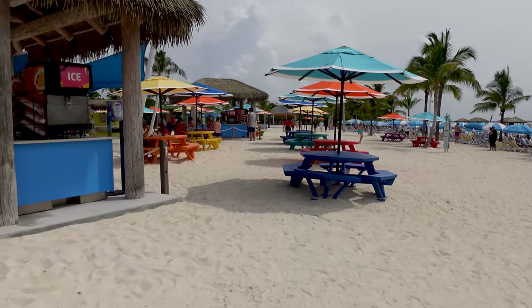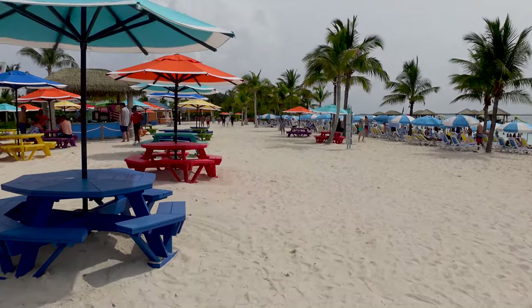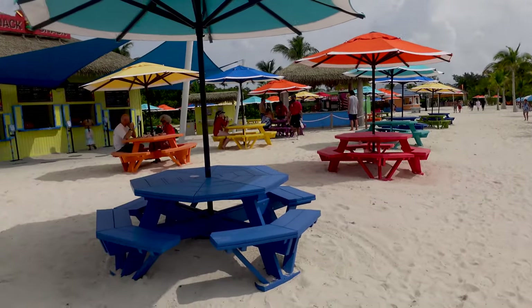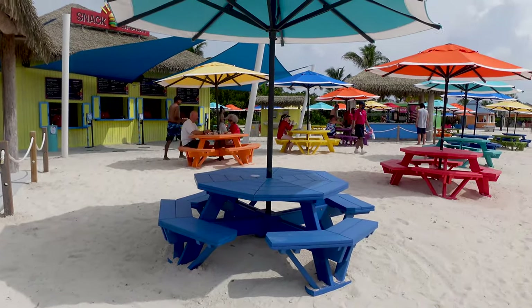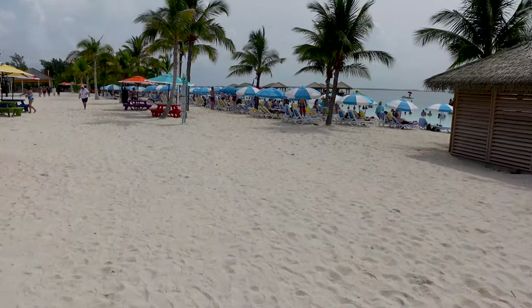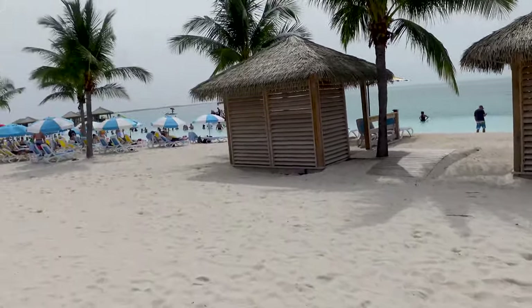There are about eight cabanas here that you can rent for you and your family through your cruise planner online. This beach already feels nice and new — guests have not been here before, so this is really the first time we've had this experience. It was built after the rest of Coco Cay, and as you can see, the colors and the paint are extremely vibrant. One of the things I really like is that everything is close by.